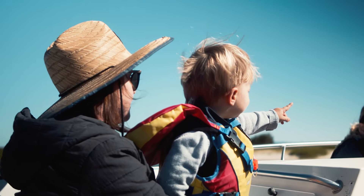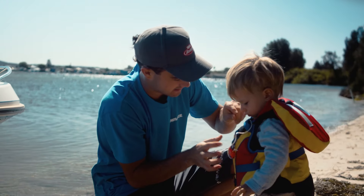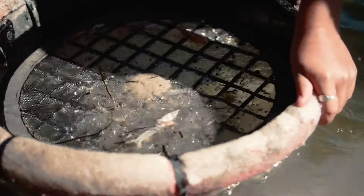Being the largest tidal saltwater lake in the southern hemisphere, there's plenty of options to get the kids and family involved. Today we're spending our time on the shallow sand flats of Swansea Channel, with the first step being pumping some fresh yabbies.